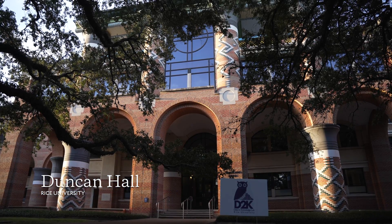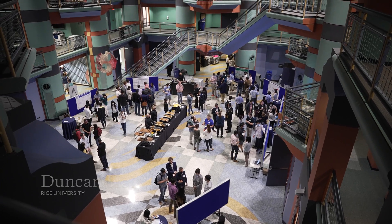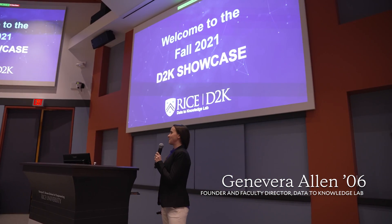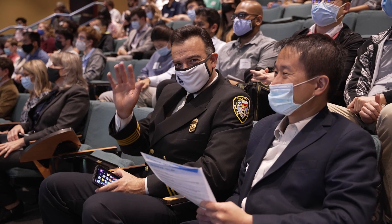Welcome to the Fall 2021 D2K Showcase. We are super excited to have you here in person finally after so much time. It's great to see all of your faces and enthusiasm for data science.